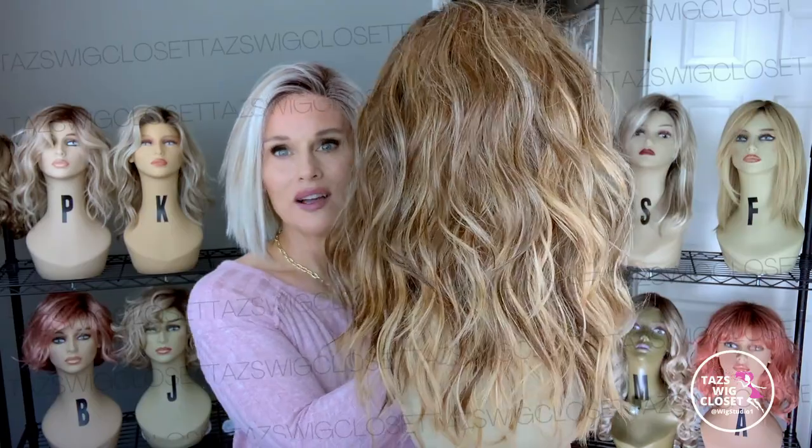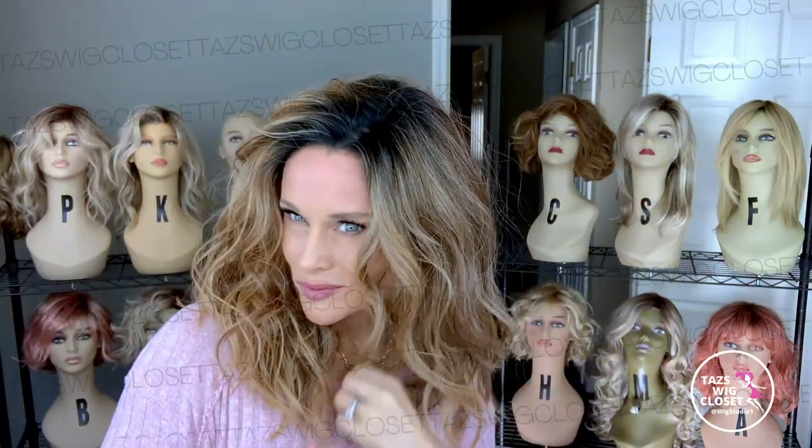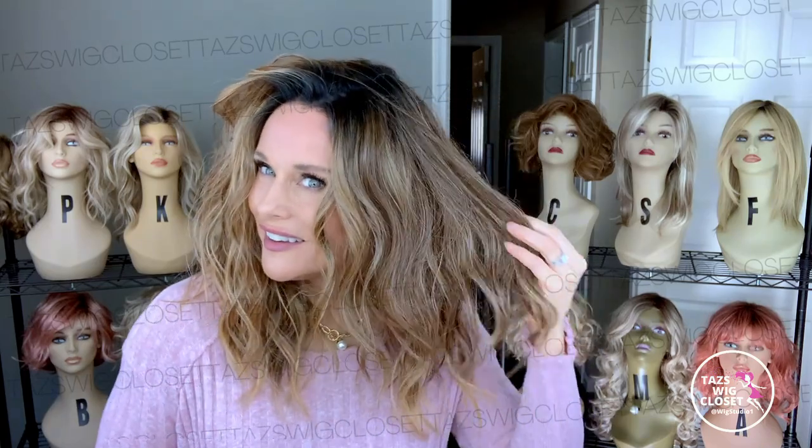I have reviewed this one before — I think it was last year. Oh, it's just so gorgeous. The cut, the color — I love it so much. I don't get a chance to wear it very often, and it's a lot of hair. So let's try her on. I feel like a lion in all of this hair — this beautiful mane of shattered waves, textured waves.